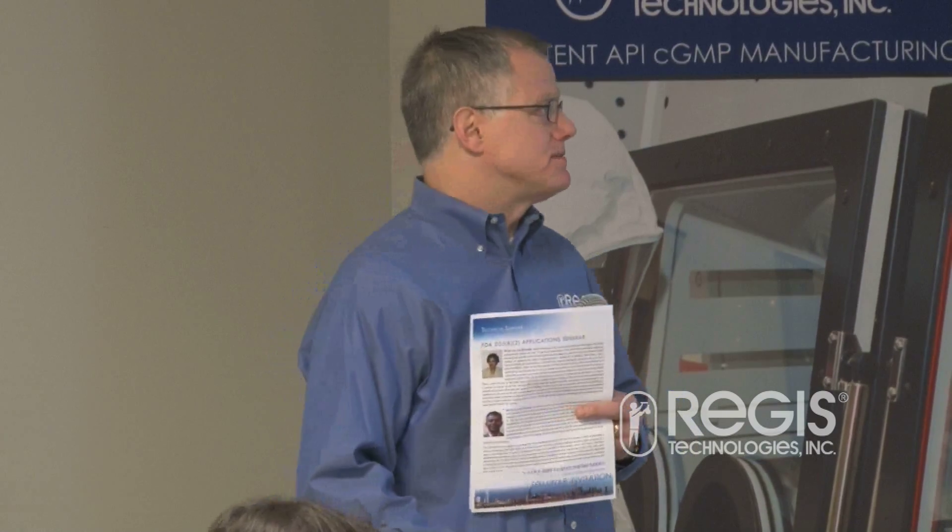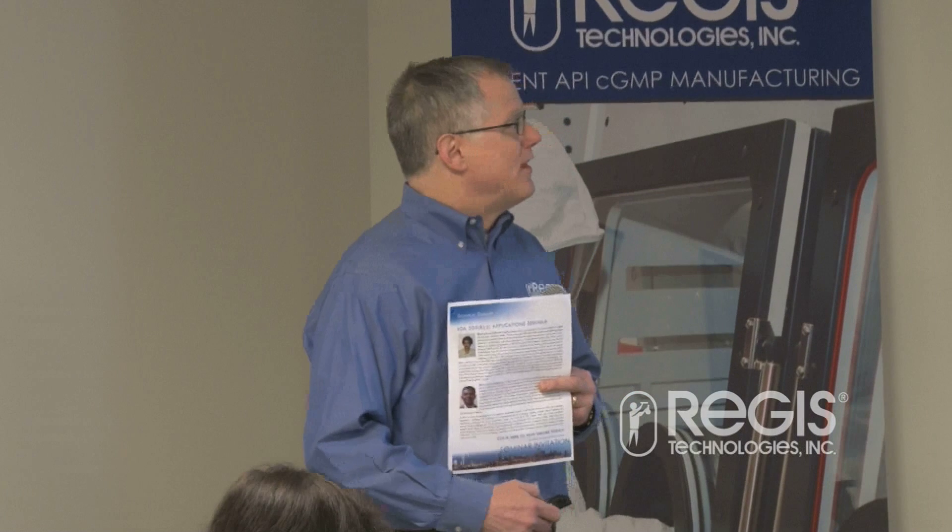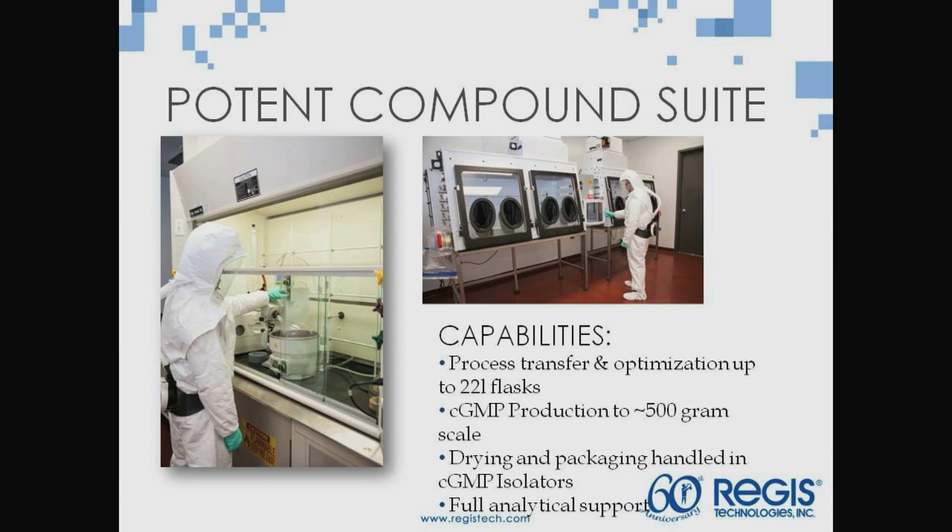Sometimes we make one that hasn't shown up, but they want to prove that it's not showing up in the process. One thing recently — we've made an investment in a potent compound suite. The molecules out there are getting much smaller in dose and much higher in potency. So we have a potent compound suite, very small scale up to 22-liter flasks. With this, we've also gotten better on chemical hygiene and how we handle things in the factory.